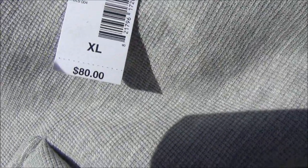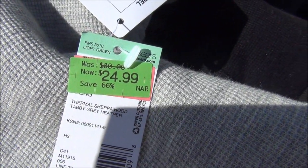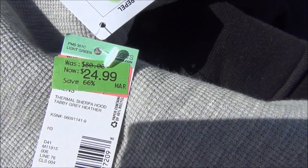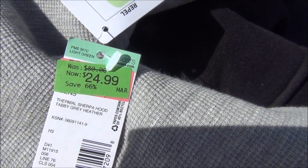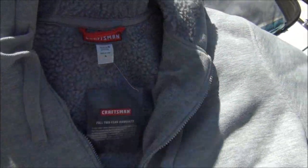Now these retailed for $80 each. They've been marked down a couple times. The last time here was to $24.99. When I got these, they were $3.99 each.